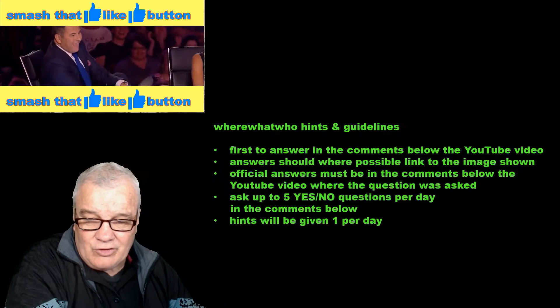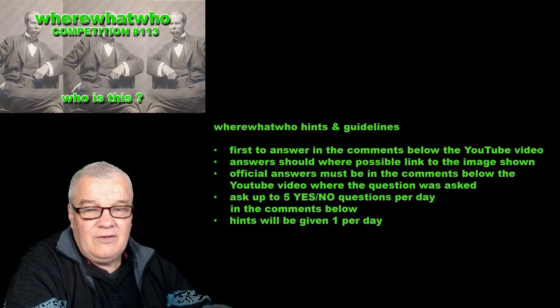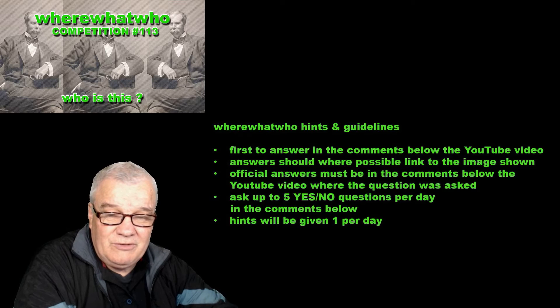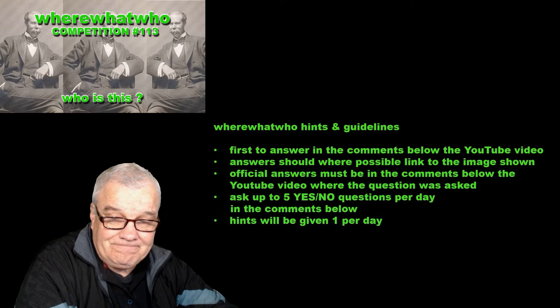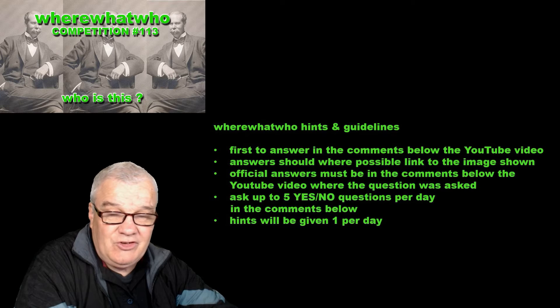Let's have a look at the rules. If you know the answer, put it in the comments below the video. If you don't know the answer, you can ask up to five yes-no questions per day. If the question is not answered in a day, a new hint video will be made.